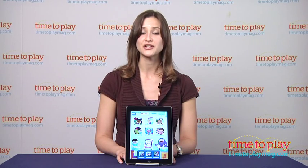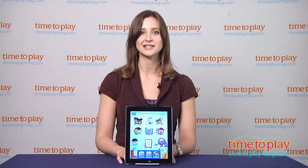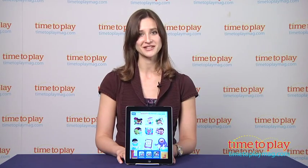To find out more information about Gazilla Science, download the free Kindertown app or head over to timetoplaymag.com, your number one source for all things play.